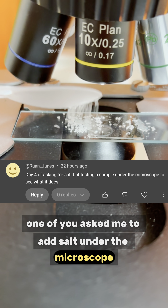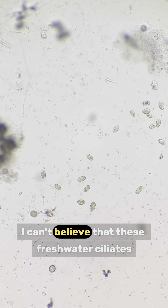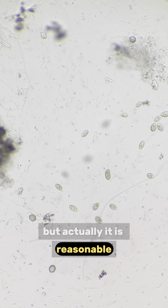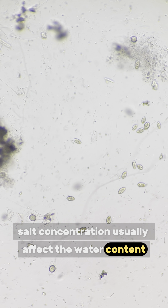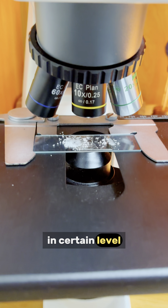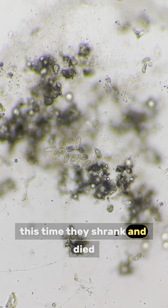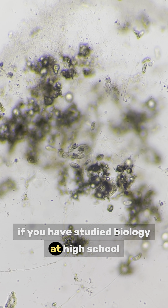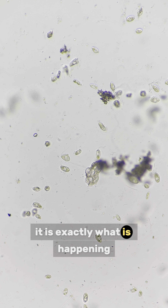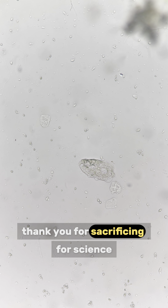One of you asked me to add salt under the microscope. At first, I just add a little bit. I can't believe that these freshwater ciliates can still survive. But actually it is reasonable — salt concentration usually affects the water content inside microorganisms. They are capable of obtaining or expelling water into or out of the cells to a certain level. Therefore I decide to add more. This time they shrank and died. If you have studied biology at high school, you may know that if a cell is placed in a high-salt environment, the cell will start losing water — it is exactly what is happening. They lose water and the cells were destroyed. Thank you for sacrificing for science.